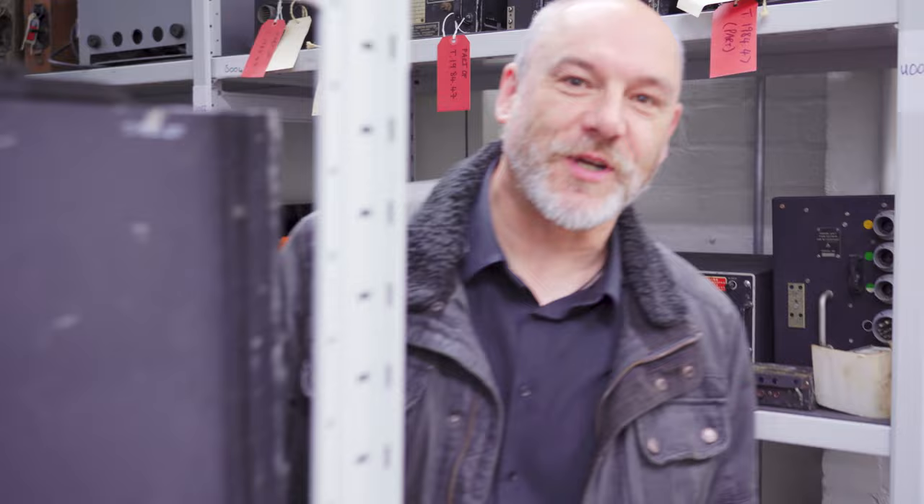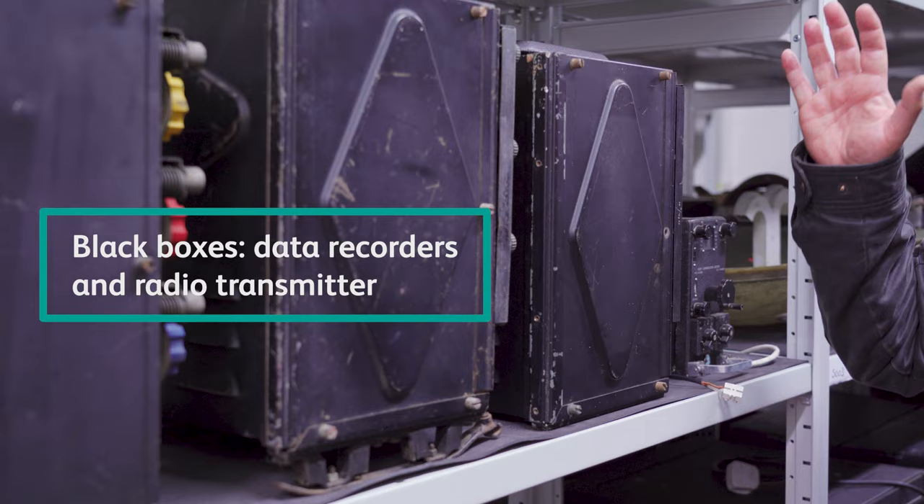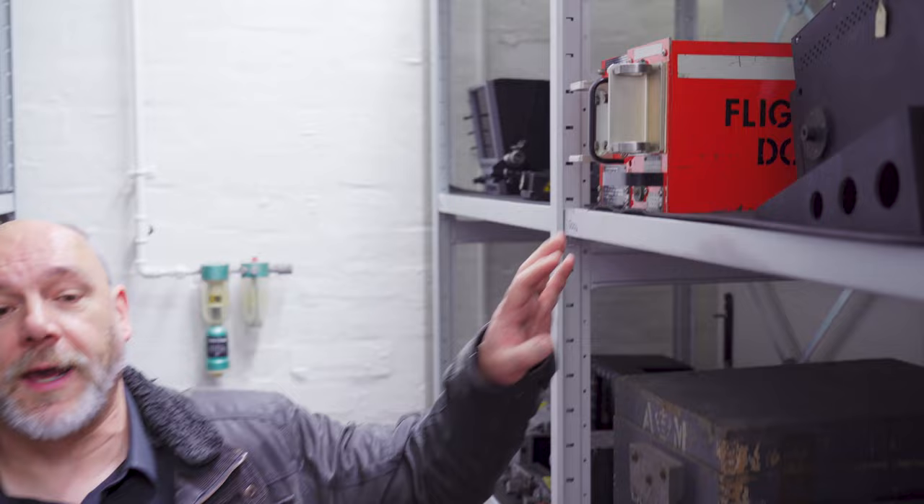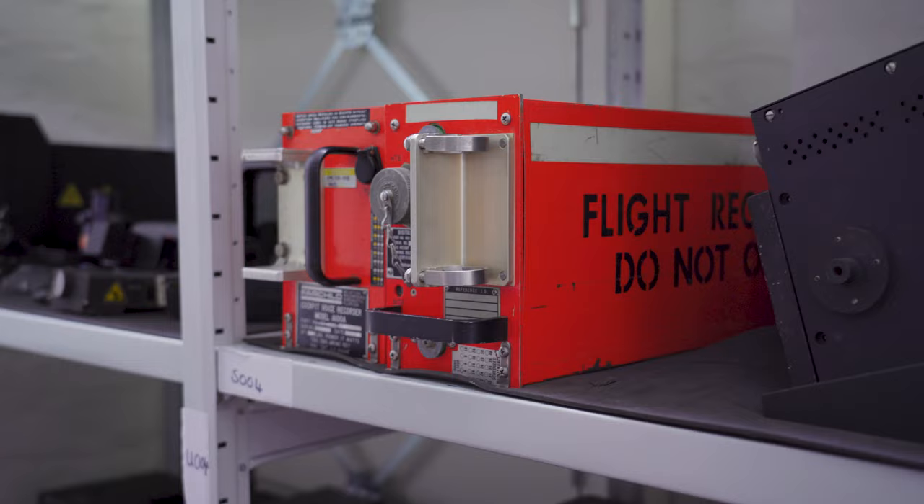Do you have any boring objects you can show us? Yeah, I've got some interesting boring objects. These are all Second World War radio and radar equipment. They're all in black boxes, but they're not what we know of as a black box, which would be like the flight recorder from an aircraft. But what we know as black boxes are actually orange — they're orange so that they're easy to find in the event of a plane crash. So black boxes aren't actually black.